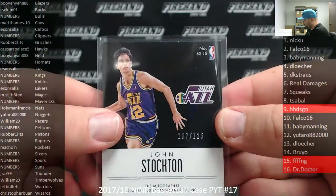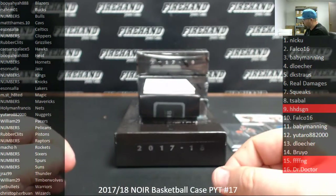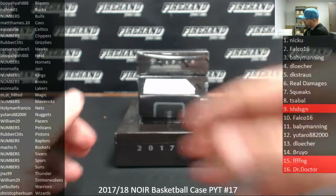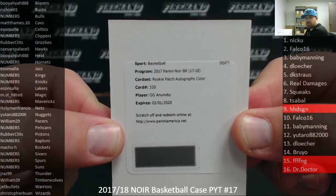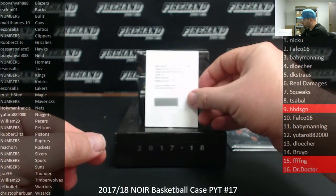That one's serial number 107 of 125. We got a Rookie Patch Auto color — this is a vertical color — and I believe this is going to the Toronto Raptors. OG Ananobi. The Raptors is a numbers team, which means we're going to put this to a random draw amongst our participants in the numbers filler.